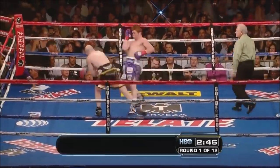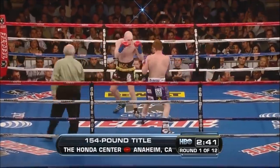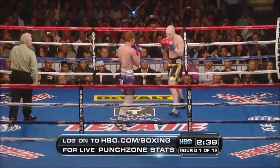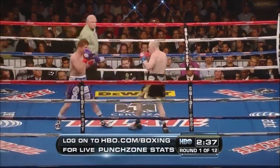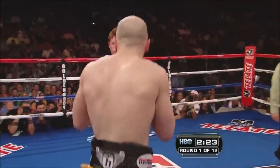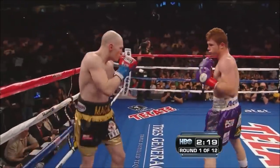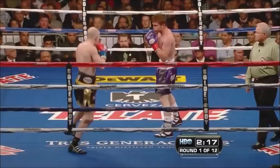First down. Hatton yields to Alvarez's power shots. Good stiff jab from Alvarez, and he throws a hook that Hatton blocked most of. Double jab for Hatton. Good right hand to the body from Alvarez, wings a right hand up top.